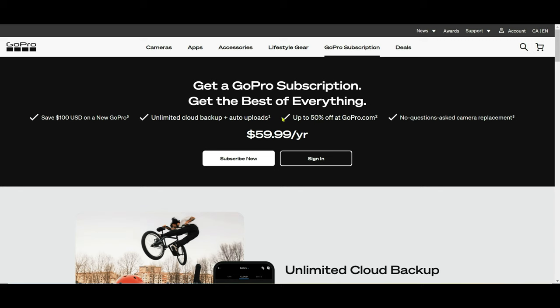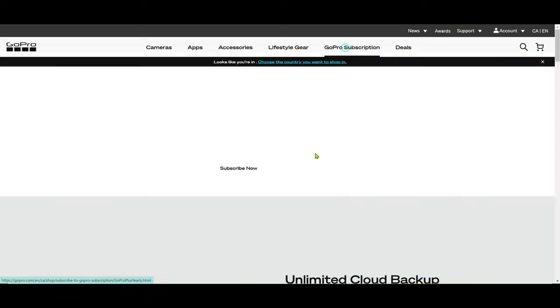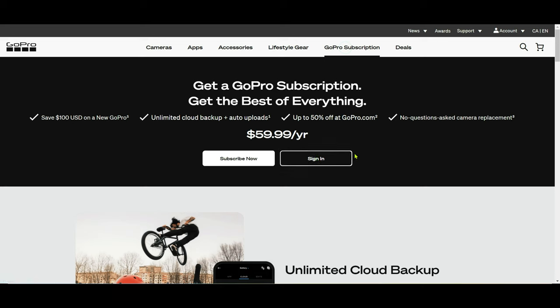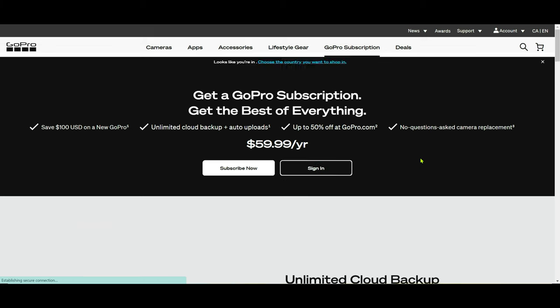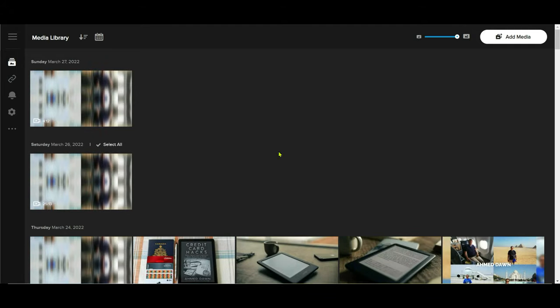All you have to do is go to the GoPro website, which I'm going to show you right now. This is the main GoPro website, and if you go to your subscription after logging in and click here, you can see it says unlimited cloud storage. If you click sign in, it's going to take you to your account main page, and here it tells you to go to 'My Media' — that's where you're going to save all your backups.